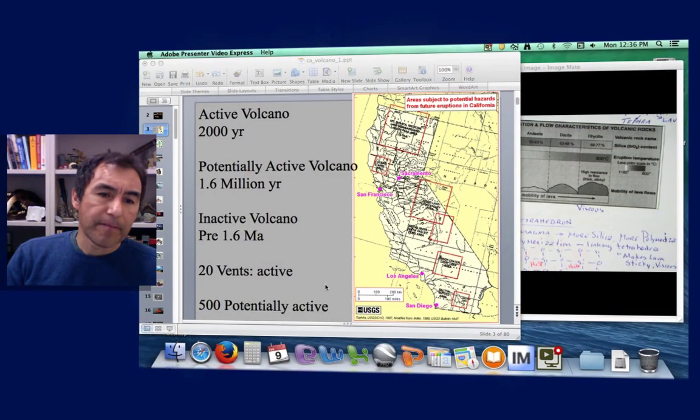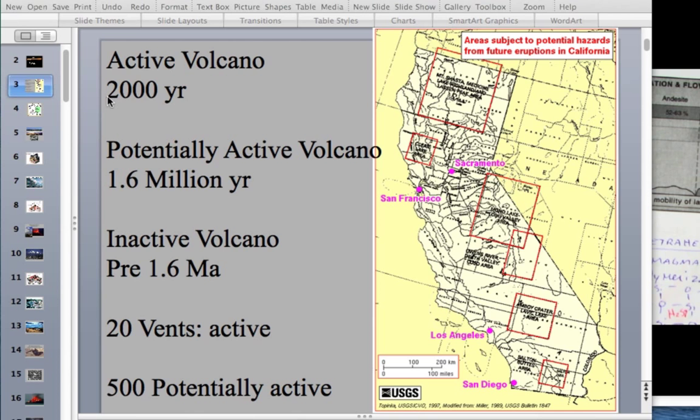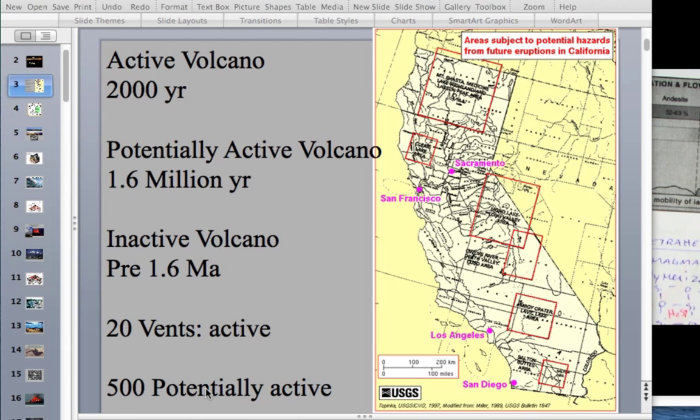The California Geological Survey notes that an active volcano is one that erupted in the past 2,000 years, and a potentially active volcano is one that erupted in the past 1.6 million years. According to that criteria, there are about 20 active vents in California and about 500 potentially active volcanic vents in the state.